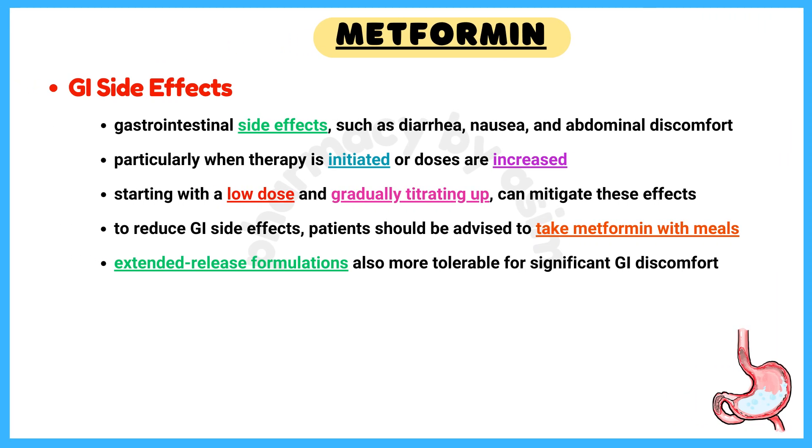Number 3: Gastrointestinal Side Effects. GI side effects such as diarrhea, nausea, and abdominal discomfort are common with metformin, particularly when therapy is initiated or doses are increased. Starting with a low dose and gradually titrating up can mitigate these effects. Patients should be advised to take metformin with meals, and extended-release formulations are also more tolerable for those who experience significant GI discomfort.